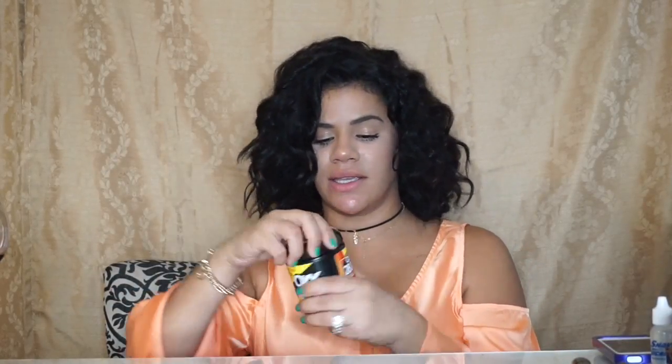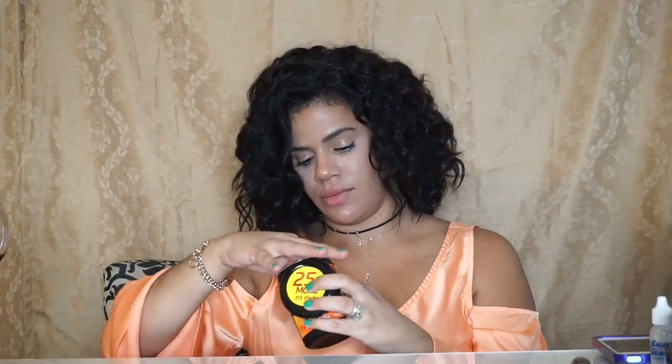Next product is the Oxy 3-in-1 pads and they look like this. I've been loving these because I've been breaking out lately a lot and I definitely see a difference with these pads. I got these at Walmart.